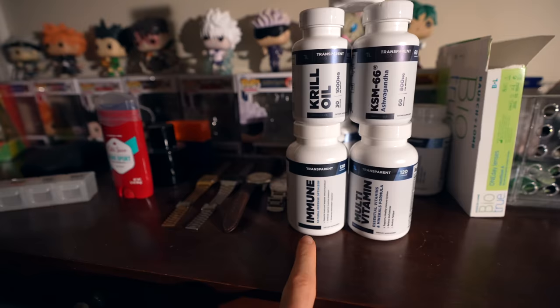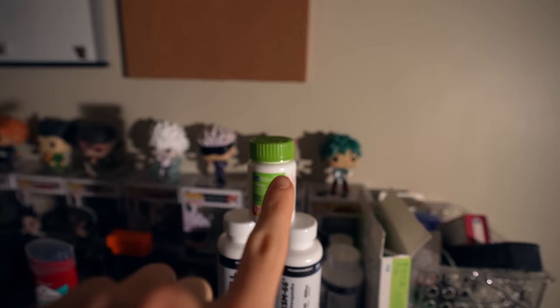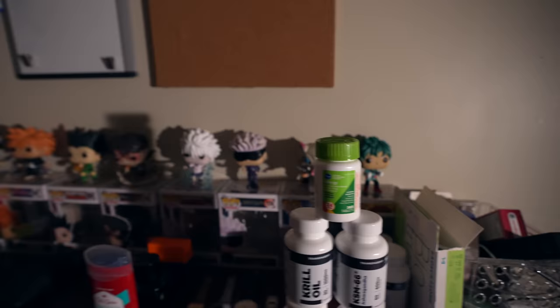First things first, I'm going to show you guys what I take every morning: my multivitamins, and this pill case is how I track everything. So today's Monday. What I have is a combination of a few things — we've got our multivitamin to kind of fill in the gaps with my diet, immune booster to make sure I don't get sick, ashwagandha KSM-66, krill oil because I don't have the most fish in my diet right now, and then a generic allergy med.